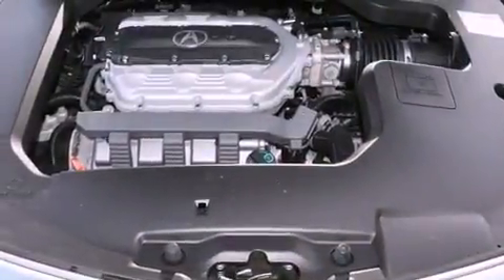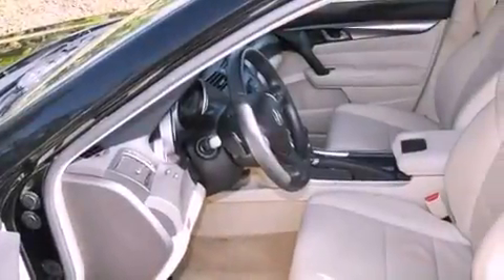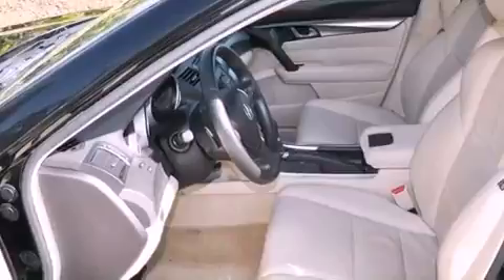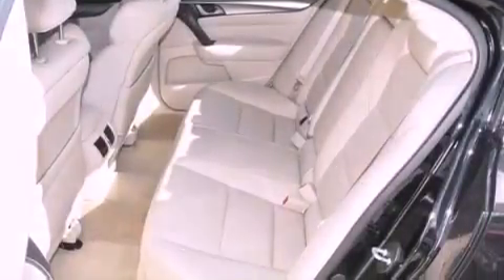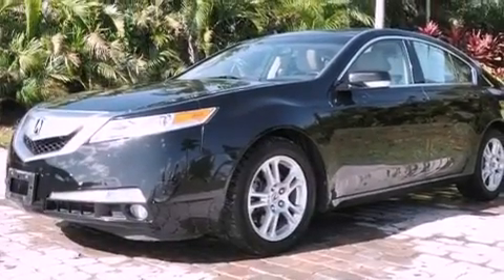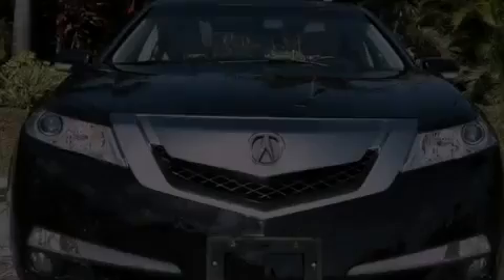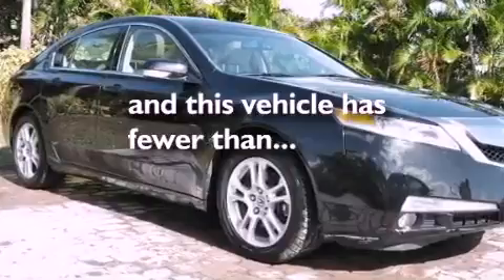The following features are also included: memory settings for the seat's positions, so you can recall your favorite alignments with the push of one button, heater vents for rear-seated passengers, cruise control, leather seats, an electronic throttle, performance tires, an illuminated driver's side vanity mirror, rear impact crumple zones, steering wheel mounted controls, and this vehicle has less than 35,000 miles.